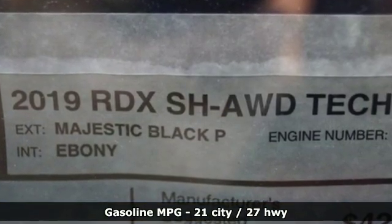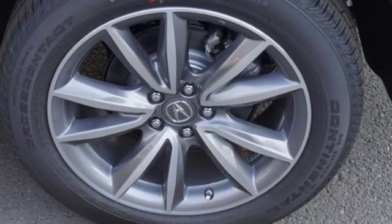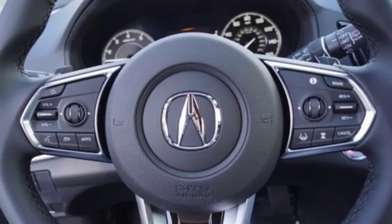Turbo inline 4-cylinder engine, gas pressurized shocks, integrated navigation system with voice activation, power heated mirrors, front heated leather bucket seats, and auto-dimming rear-view mirror.